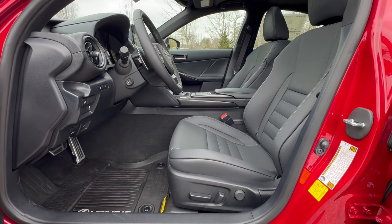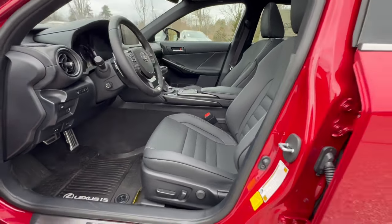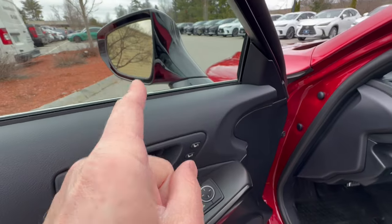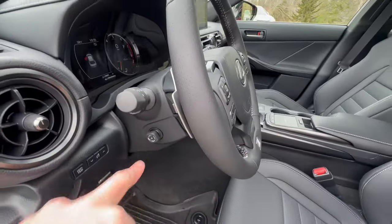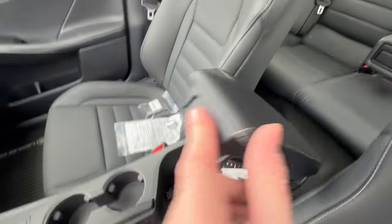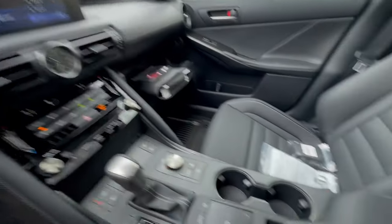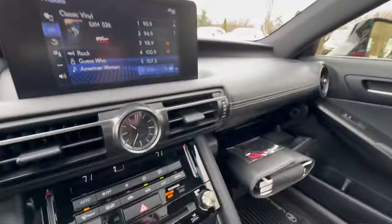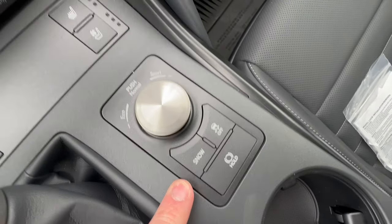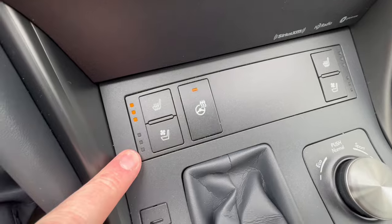Blind spot monitoring also includes rear cross traffic alert, so if you reverse and something's coming or you get too close, it will automatically apply the brakes to avoid damage. This vehicle has memory seat for up to three drivers, incorporating blind spot mirrors, and a power tilt and telescopic steering wheel. The F Sport seats offer wonderful lateral and thigh support. Over here are a couple of charging points and a power outlet. There's a mouse pad here for the screen, which is also a touchscreen. Drive modes include Sport, Snow mode (starts in second gear), traction control, and a hill hold.